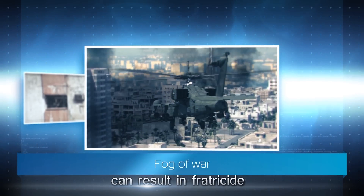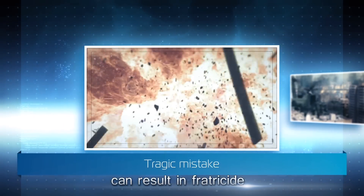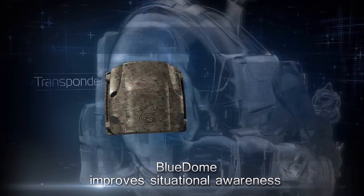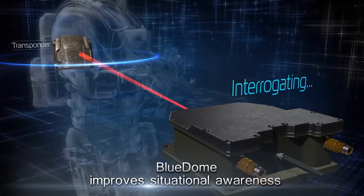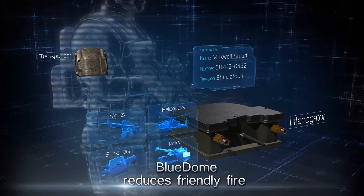The combination of the fog of war, operation under pressure, and motivation to help colleagues under fire, resulting in a tragic mistake. IAI is proud to introduce Blue Dome, a tactical identification system designed to improve situational awareness, increase combat efficiency, and reduce friendly fire incidents.